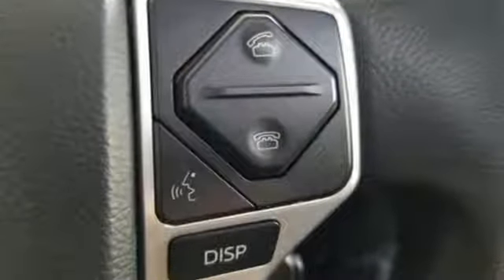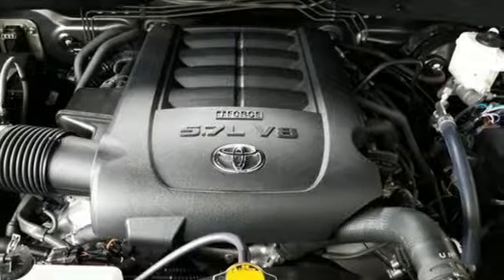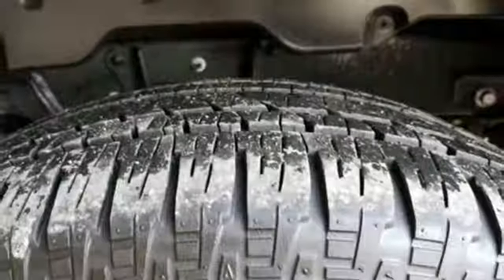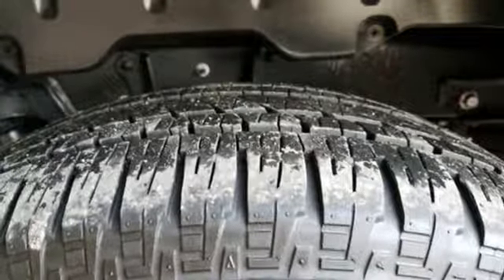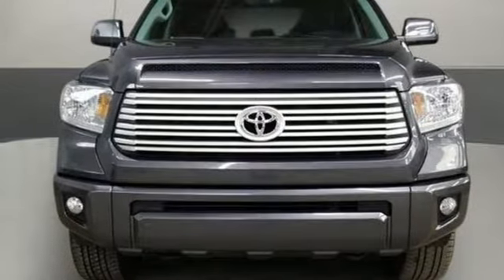The Car Connection proclaims the Tundra bewilders with sheer equipment possibilities. Whatever the purpose, there's a Tundra for it. Toyota, steered by ingenuity, driven by passion. If you've been waiting for the perfect time for a test drive, the time is now. Experience it today.